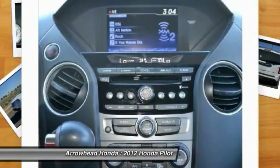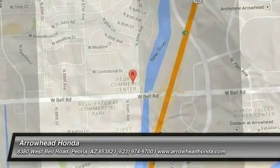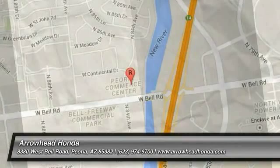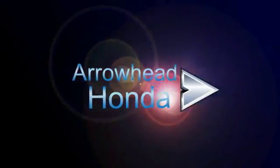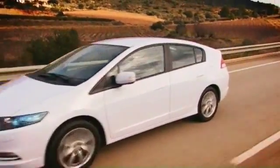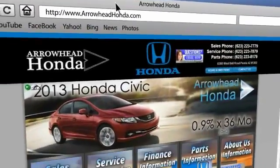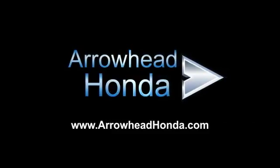Drive it today. Commitment to customer care at Arrowhead Honda doesn't stop with your vehicle purchase. Our Honda Service Department is staffed with factory-trained technicians, ready to perform everything from regular maintenance to expert repairs. Give Arrowhead Honda a call today. Thank you.